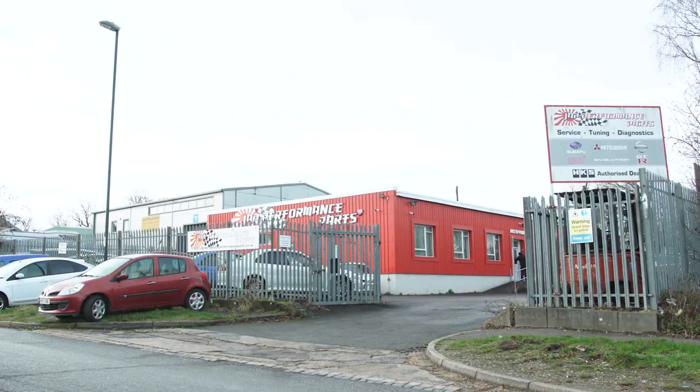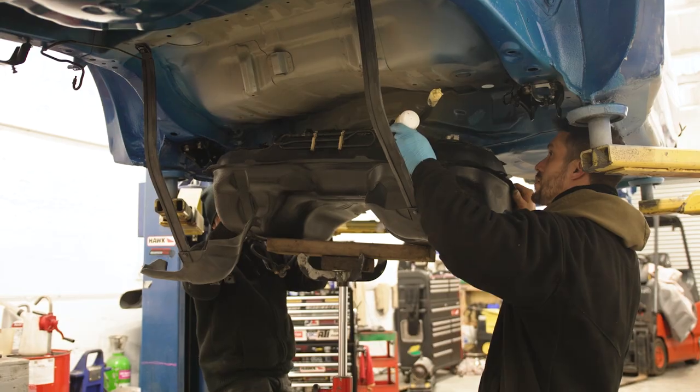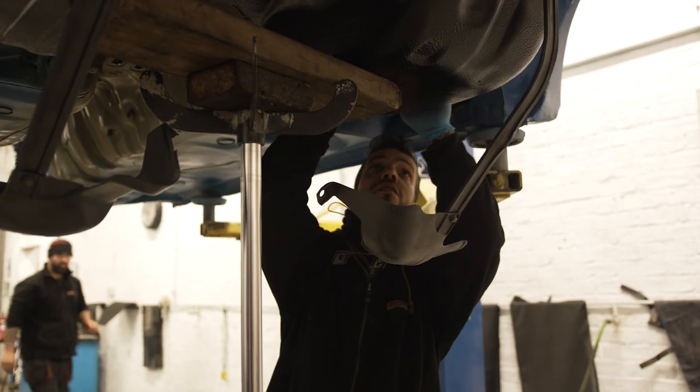We've been fortunate enough to have a partner in Japan. Sosan works for us and we've been together for 18 years, so he inspects all of our cars. We've got a verified way of inspecting cars to make sure they're coming through exactly how they should.